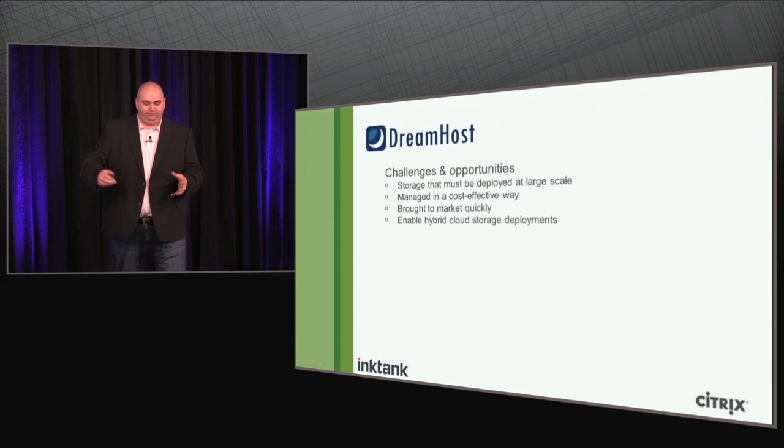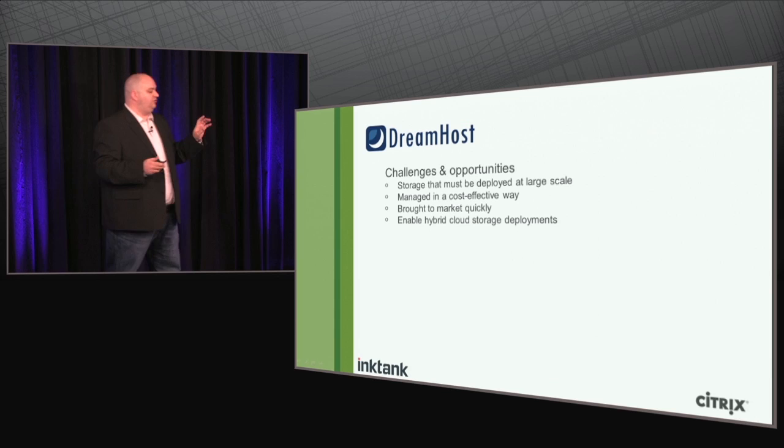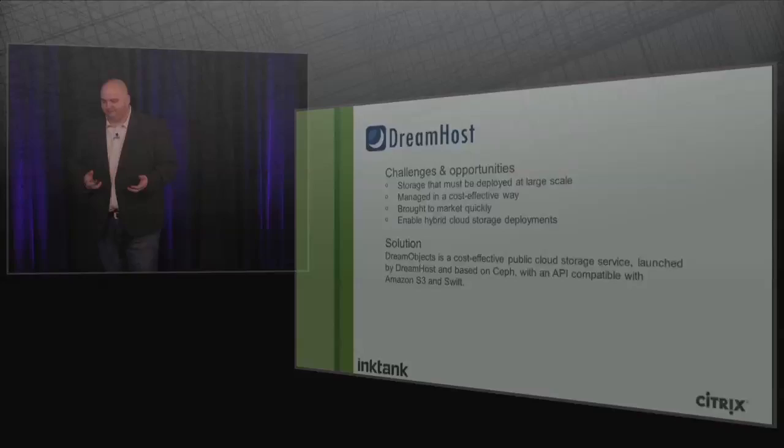They also wanted something very particular: they wanted to make sure people could deploy applications against DreamObjects — their S3-competitive product — and then move those objects to their own deployment if they wanted. They needed to ensure whatever tool they chose could be deployed on customers' own infrastructure with no lock-in. That was very important to DreamHost. The solution they chose, of course, was Ceph.